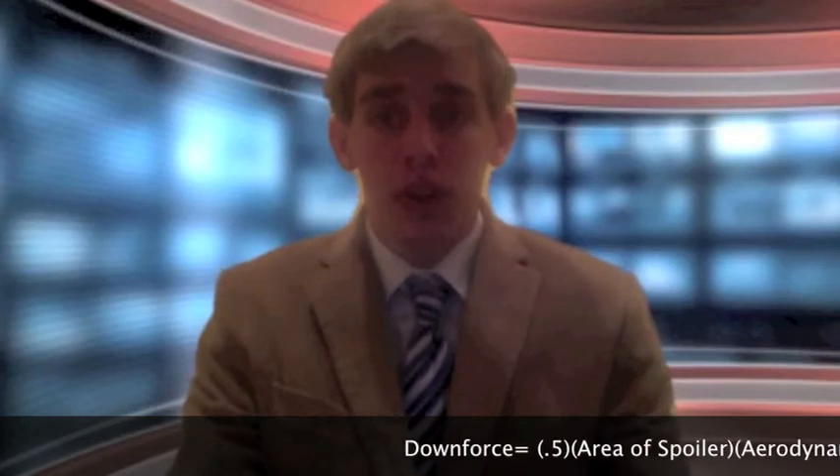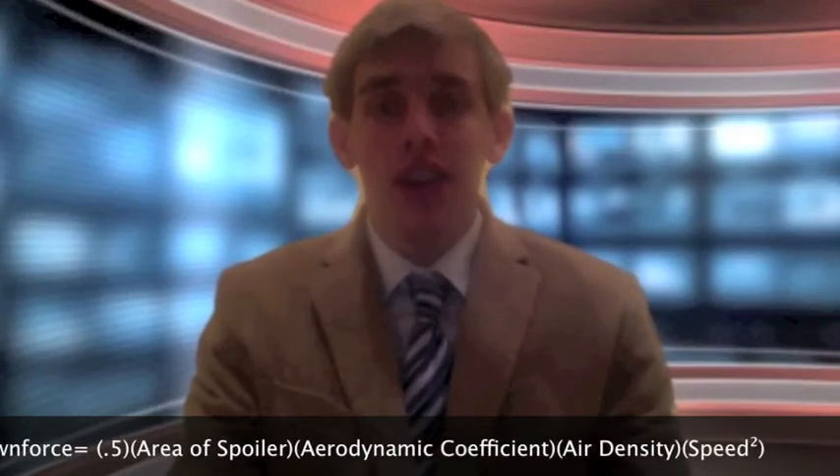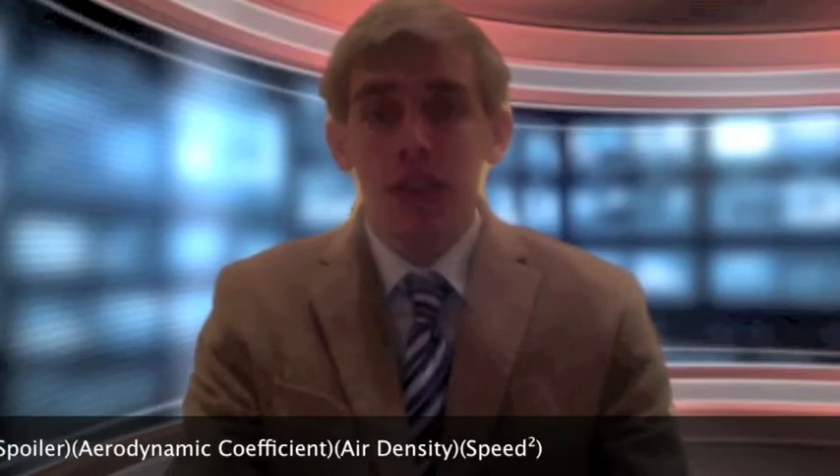More drag equals lesser speed. So, in order to determine how much downforce the spoiler generates, NASCAR officials use a specific formula. In order to find the force applied, you multiply 0.5 by the area of the spoiler, multiplied by the aerodynamic coefficient, by the air density, and by the speed of the car squared. By using this formula, NASCAR teams have recorded downforces of over 4,000 pounds during a race.